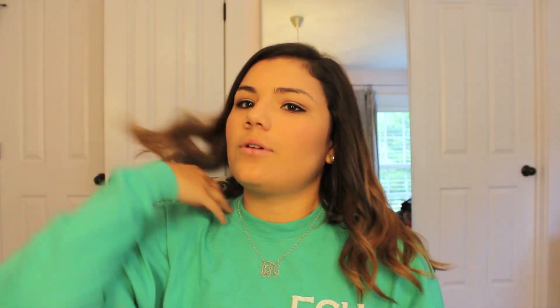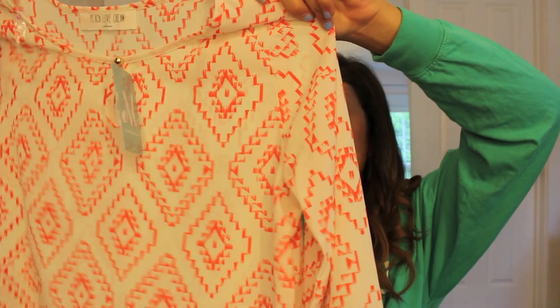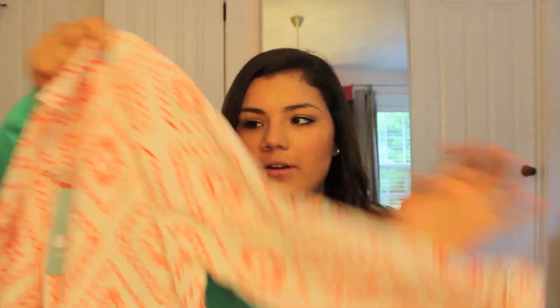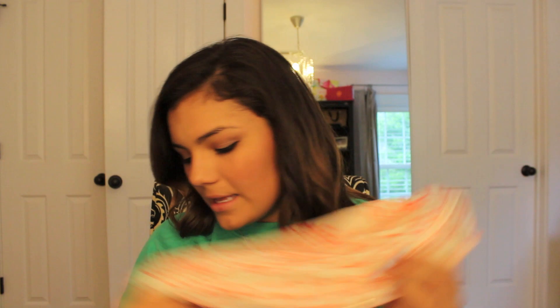I also got this shirt — and again, it's orange. I must have been in a really orange stage or something. It has a really funky pattern on it as well, and it has longer sleeves with a little button. The top has a little hole in the front as well.